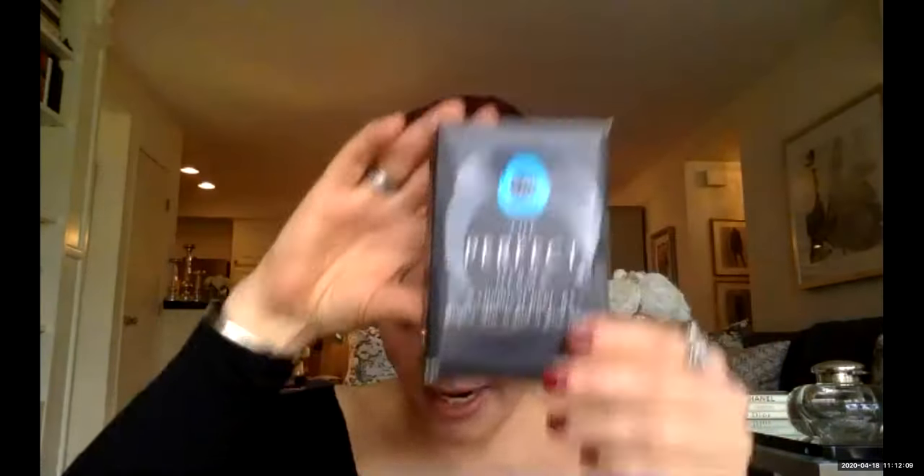One thing I really love about the Perfect Derma Peel is that it comes with a post-care kit you take home, which includes all the products and instructions. When you come in for your consult, we go through what to expect — the pre and post care — and take photos. When you schedule your peel, we go over the post-care again. We really like to see your before-and-afters.